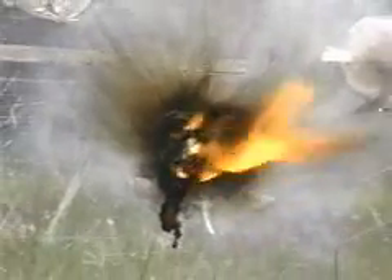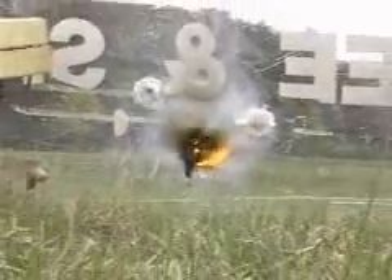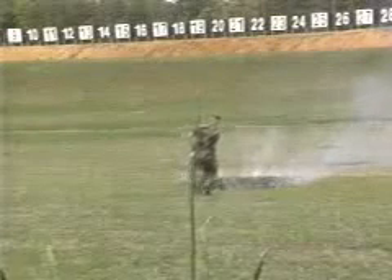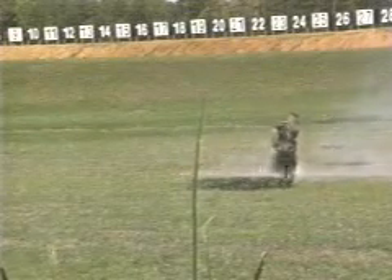The incendiary effects of the .50 cal Raufoss round demonstrated here — zirconium particles and the remnants of that round continuing to burn a full 30 seconds after bullet strike, and down range 30 yards past the impact.